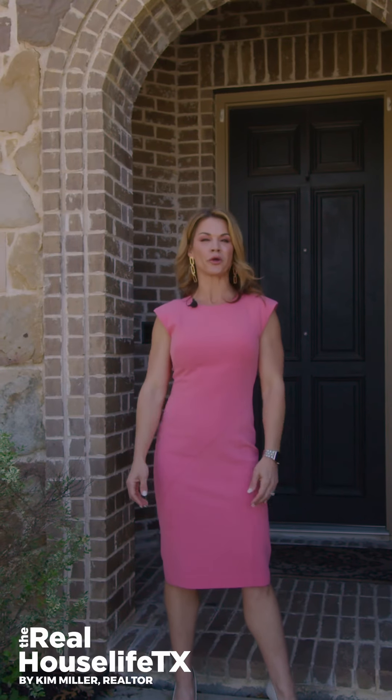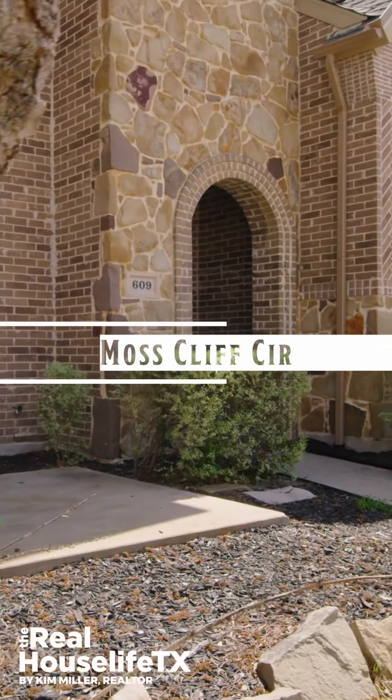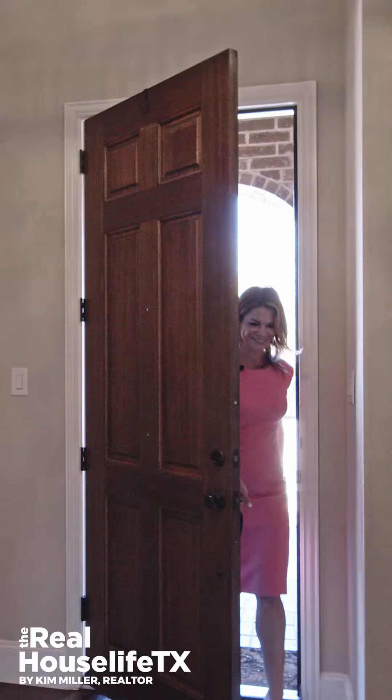Hi everyone, this is Kim Miller, your Real House Life Texas realtor. Today I'm at my newest listing in McKinney, Texas, located in my favorite neighborhood of Ridgecrest. I can't wait to take you inside.